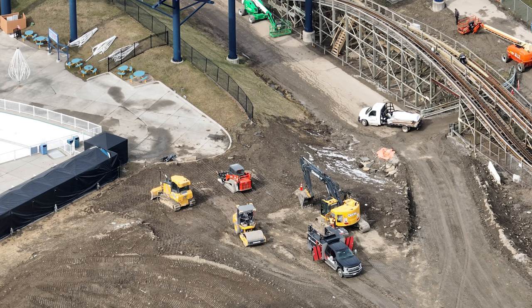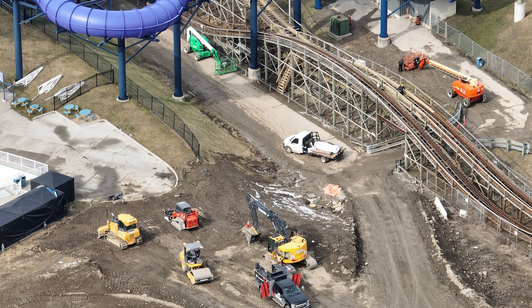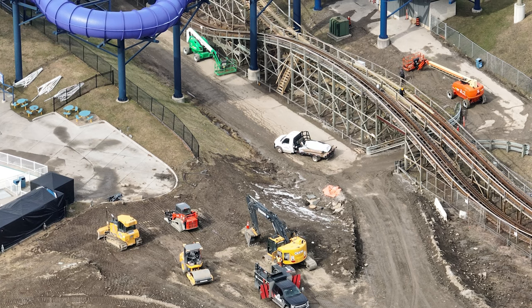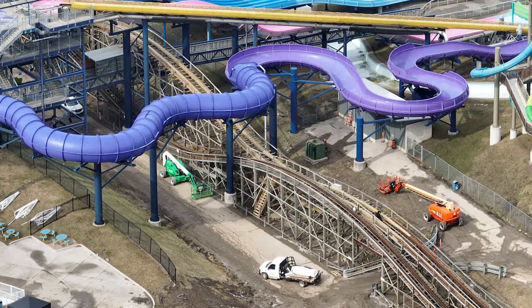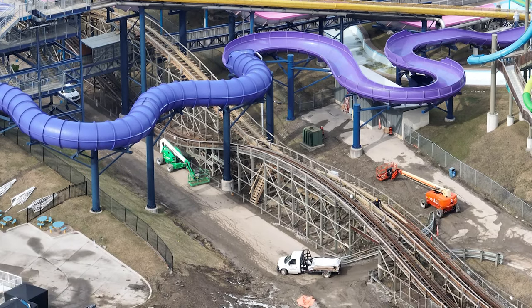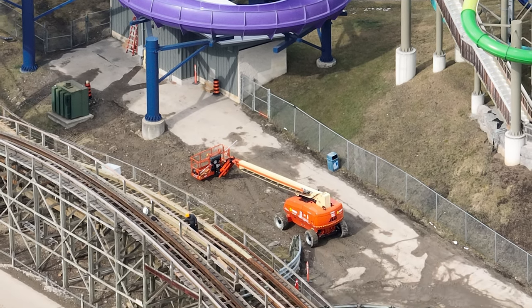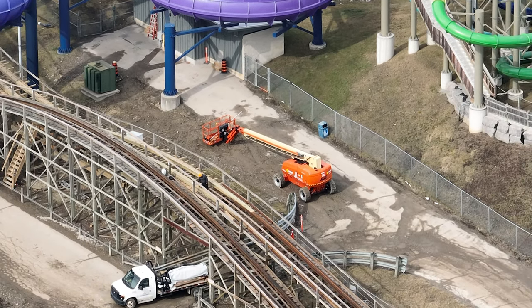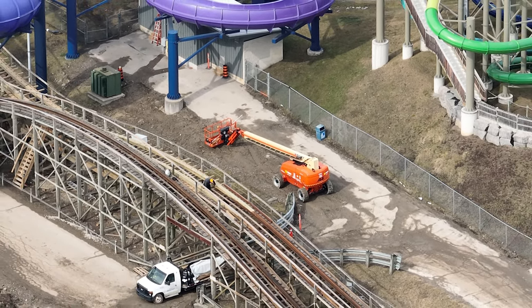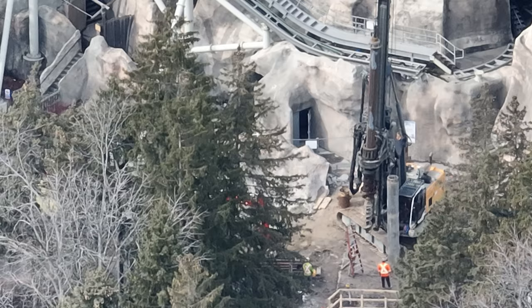If you thought yesterday's update was amazing, just wait until you see what's happening at Wonderland — mountain demolition. Over at Mind Buster, retracking is still going on. There is no new track currently on the coaster; they were doing another layer, and a shipment was coming in — maybe that's the track pieces themselves.